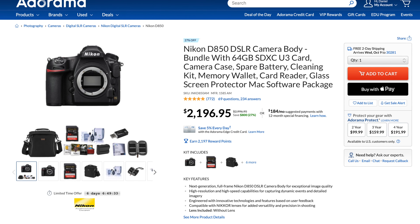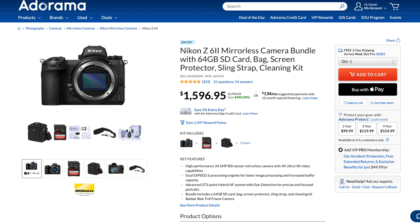Now I want to show you what I think is the absolute best deal I've found on any camera on any site anywhere. But first — Adorama also has the Nikon D850, and it comes with a bundle that includes a 64GB card, camera case, spare battery, cleaning kit, memory wallet, card reader, glass screen protector, and a Mac software package. That bundle is $800 off at $2,196.95 — an excellent deal. They also have the Nikon Z6 II with $400 off at $1,596. It's a 24-megapixel full frame camera, so that's a pretty good deal too.